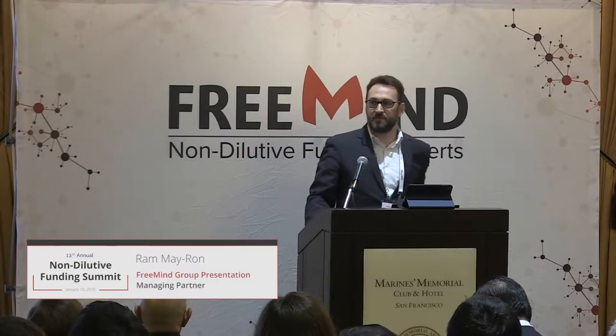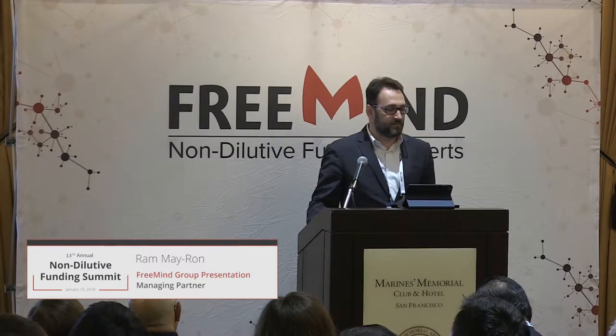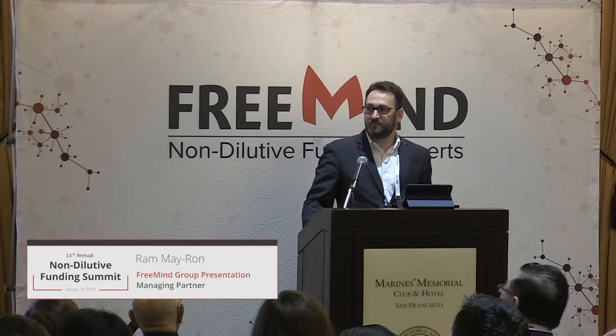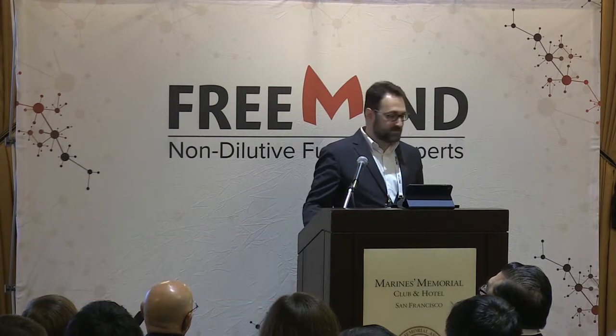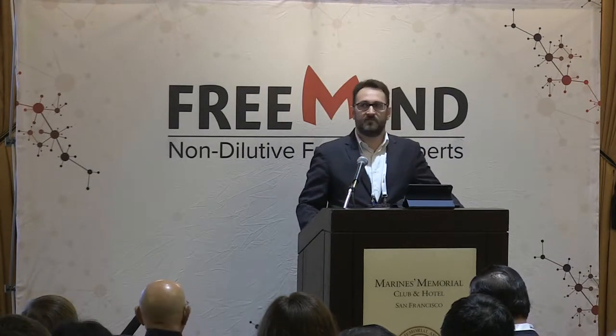Good morning everyone, it's really great to be here again — 13th time. We're excited every year, it's bigger and it looks better every year. Thanks a lot for organizing this event so well.